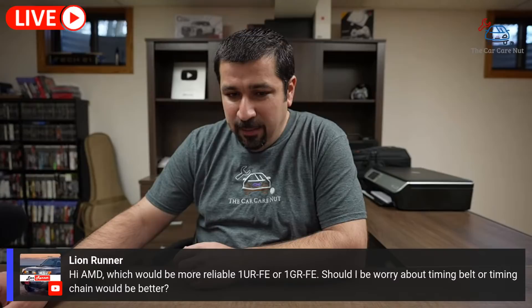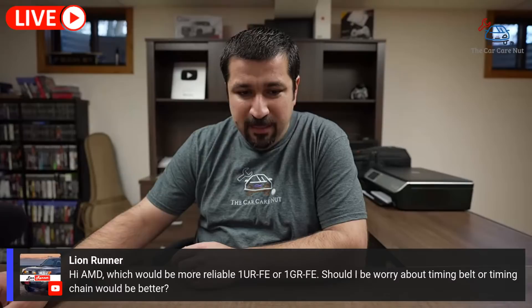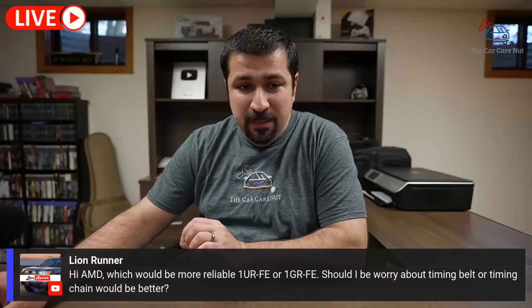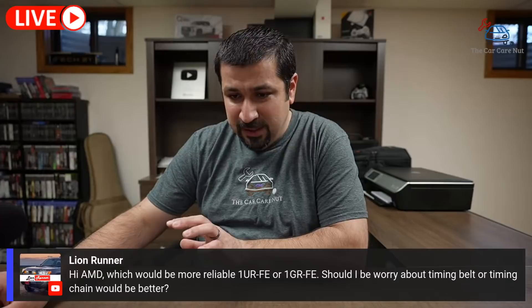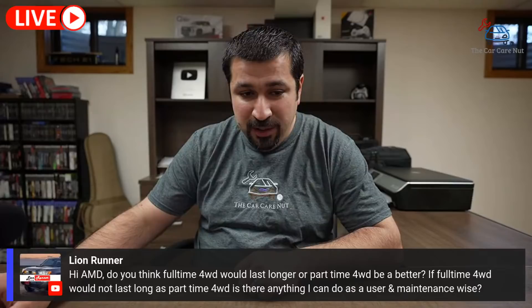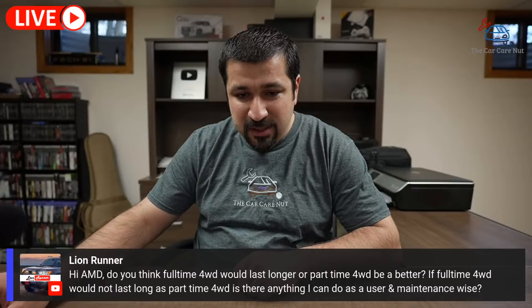Lion Runner asks: which would be more reliable — the 1UR-FE or the 1GR-FE? Should I worry about the timing belt or chain? The 1UR is a timing chain. The 1GR is also a timing chain. You should not worry about either of them. If you're referring to the 2UZ, that's a timing belt and a V8, but the 1UR is a 4.6 V8 that does not have a timing belt, and I wouldn't worry about that chain at all.